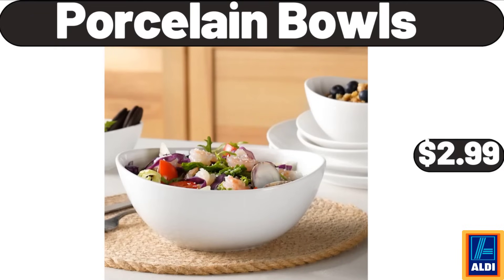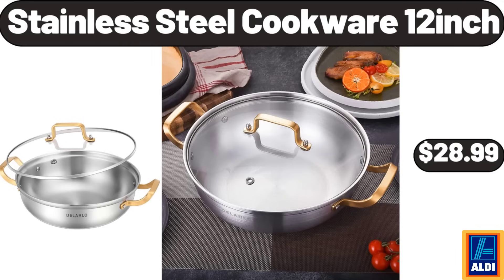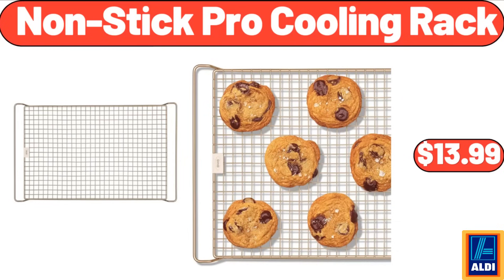Porcelain bowls, $2.99. 3-pieces acacia patio conversation set, $78.99. Stainless steel cookware 12-inch, $28.99. Bakeshop mini doughnuts, $2.99. Non-stick pro cooling rack, $13.99.